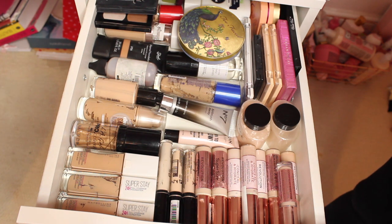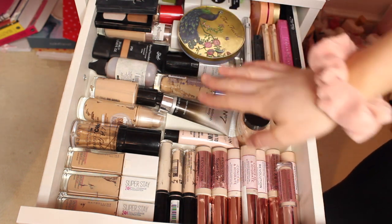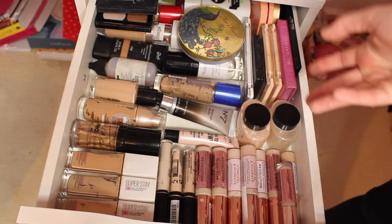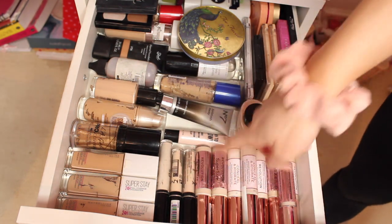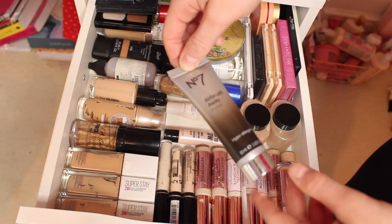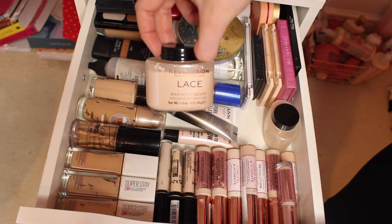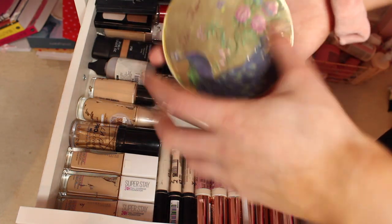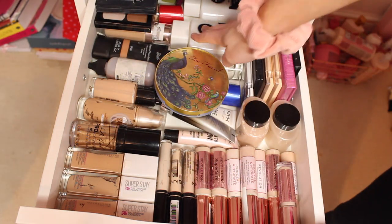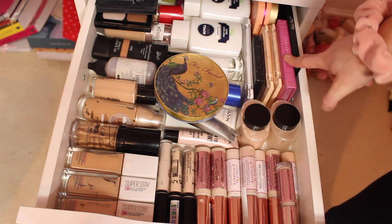My favourite concealer is the Revolution concealers — I have a lot of them because I love to stock up, they're just so good. I do have a few other brands but they're nowhere near as good. I also have a glow primer, a Number Seven airbrush primer which is really good to make your skin look flawless, and a NYX one. I have a couple of loose powders from Revolution, my Too Faced bronzer which is pretty much hit pan — I got it as an 18th birthday present. I also have some other primers, a contour palette, Revolution and Urban Decay highlighter palette, and a couple of blushes.